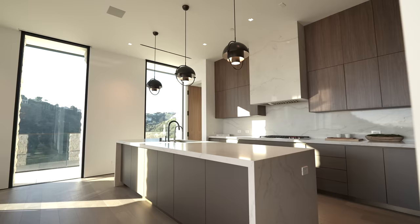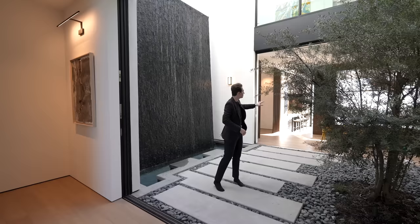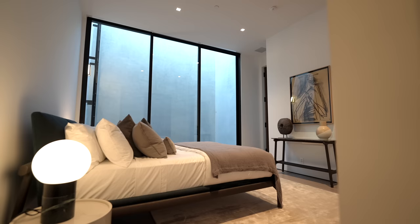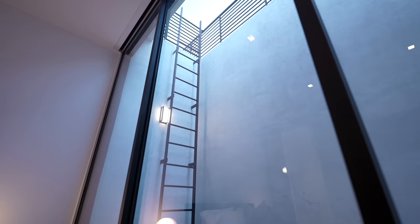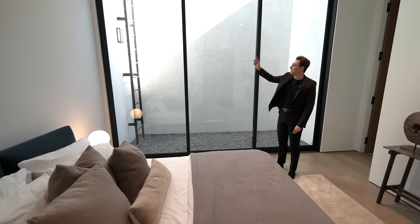The very open concept layout gives access to the formal dining room, kitchen, living space, bar, and the first level of the backyard. Below that we have a second pool. Continuing down the hallway, we're led into the first guest bedroom with floor-to-ceiling glass sliders bringing in a lot of natural light.